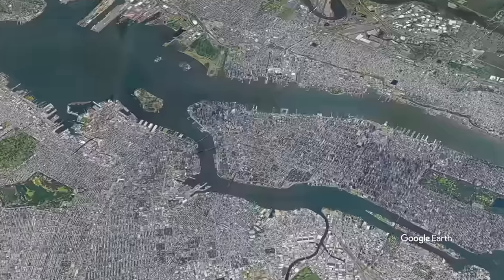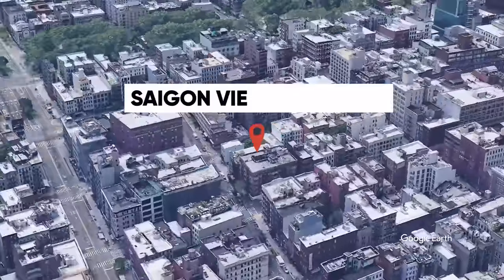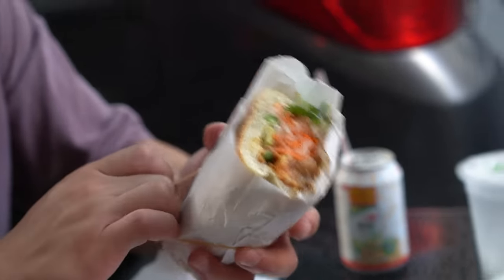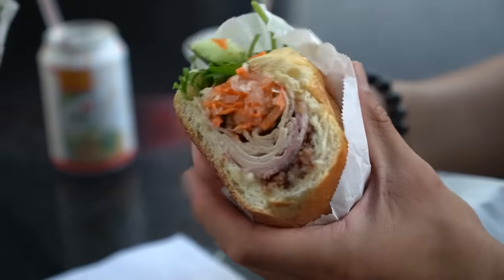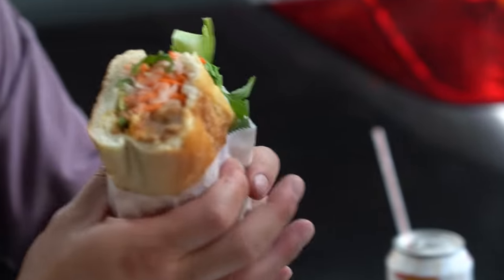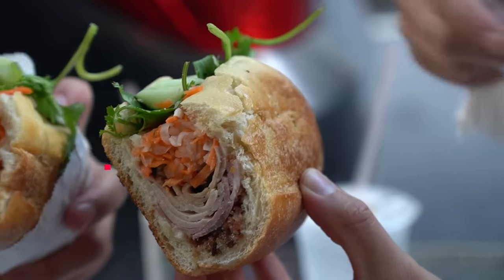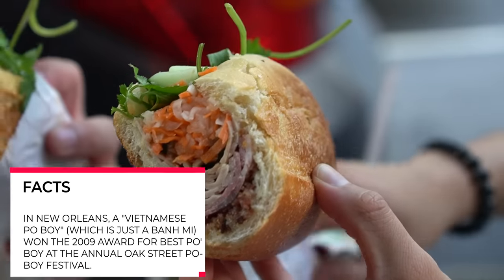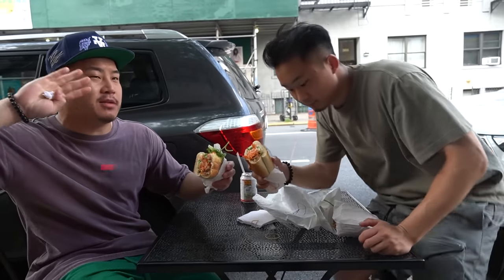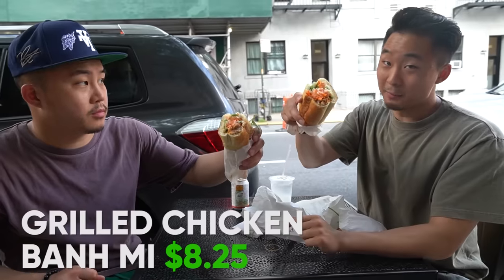That was our first bun mee spot, Bun Mee Saigon on Grand Street. But there's another spot just one block up — Saigon Vietnamese Sandwich Deli right here on Broome Street. He said he only got two sandwiches left, so we better make them good. I got the grilled chicken right here. He almost ran out of bun mees because he was out of bread. Unlike Bun Mee Saigon, this spot is a smaller shop, so they might sell out. This is the combo special, number one — the most traditional one that you get in Vietnam. On Yelp this is debated. Bun Mee Saigon, being much deeper in Chinatown, has that status, but this might be a sleeper pick.